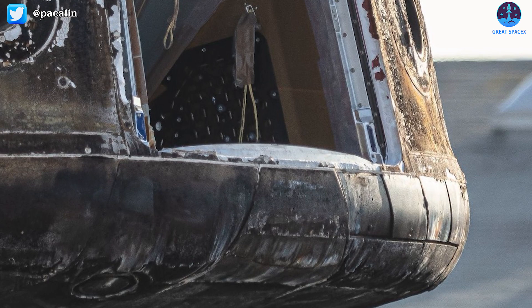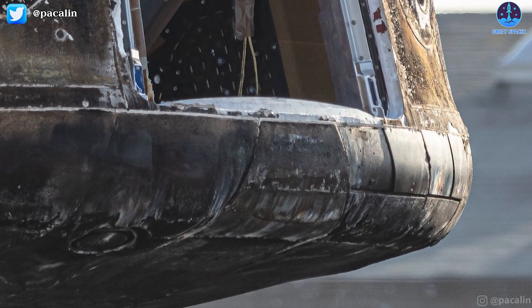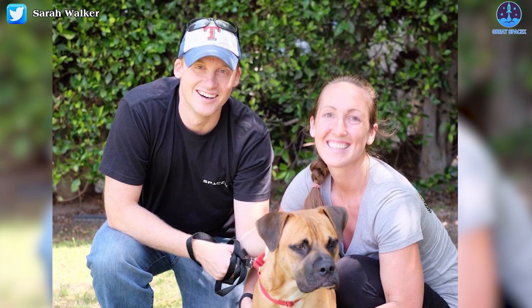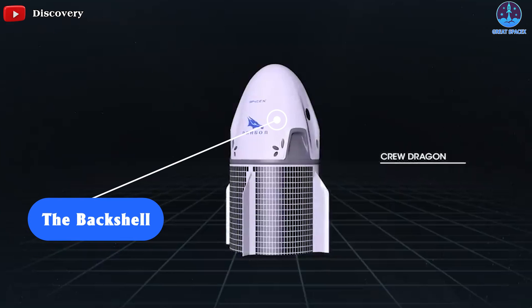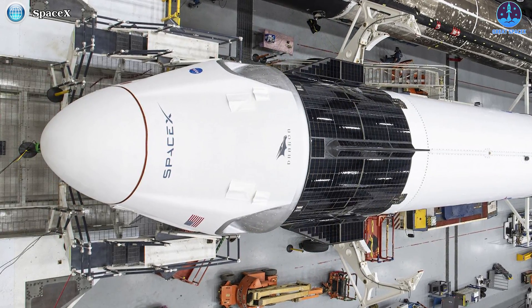SpaceX's Director of Dragon Mission Management, Sarah Walker, outlined that her company had reused a portion of the heat shield in an earlier NASA mission and was evaluating full heat shield reuse. She explained that the heat shield has two parts: the tiles placed at the bottom of the spacecraft for atmospheric reentry, and the back shell — the part between the nose cone and heat shield that houses the thrusters for the in-flight abort emergency escape system.